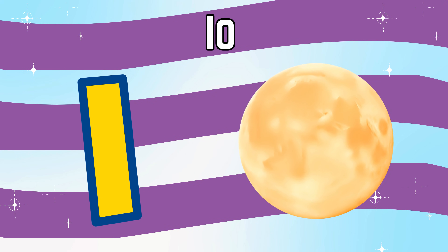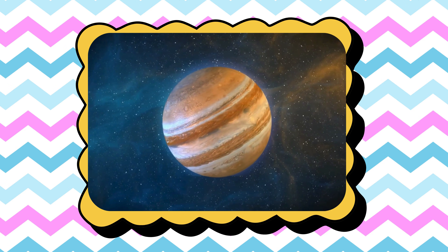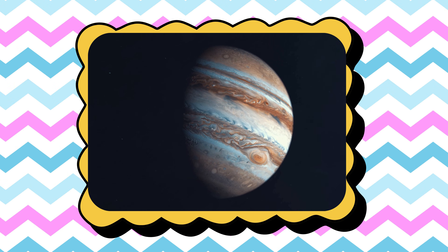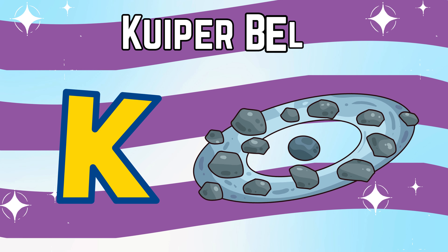I is for Io, Jupiter's fiery moon full of volcanoes. J is for Jupiter, the biggest planet with a giant red storm.